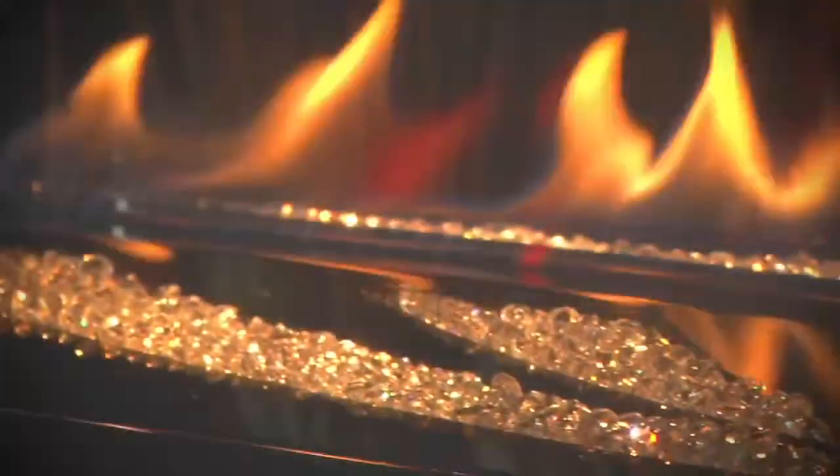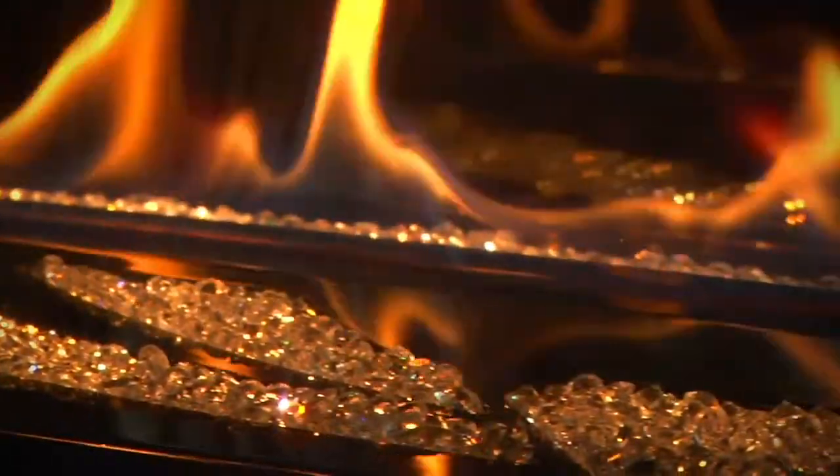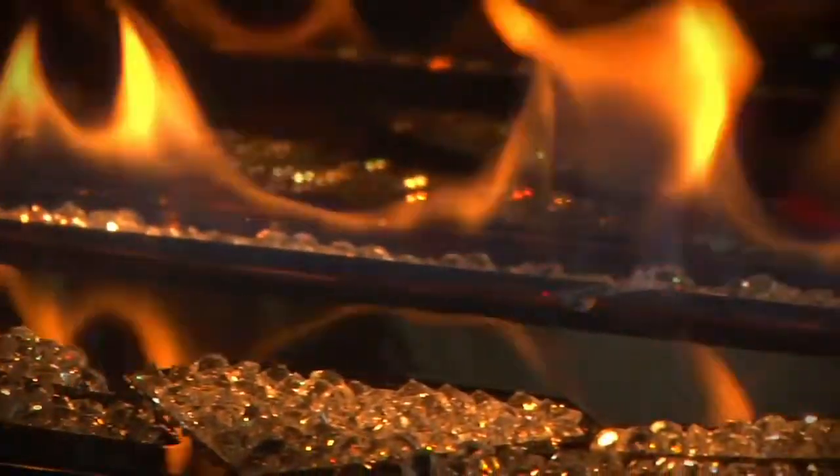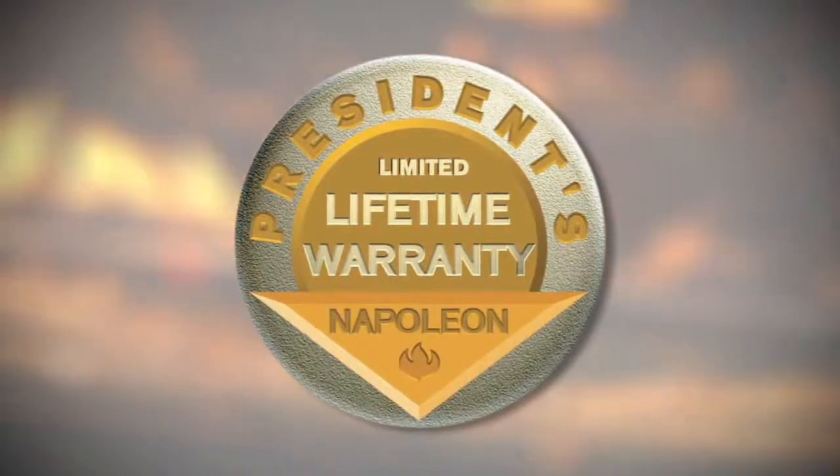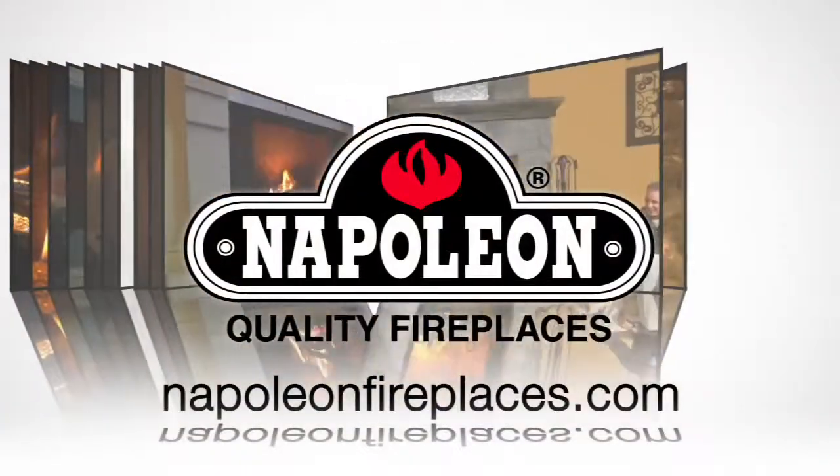Napoleon's LHD50 limited edition fireplace is ideal for residential or commercial spaces that want to make a definite statement. And all Napoleon fireplaces come with the President's limited lifetime warranty.